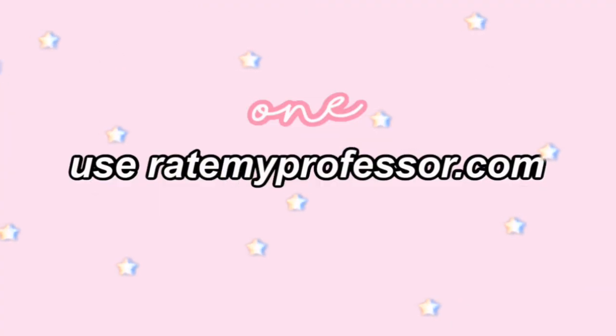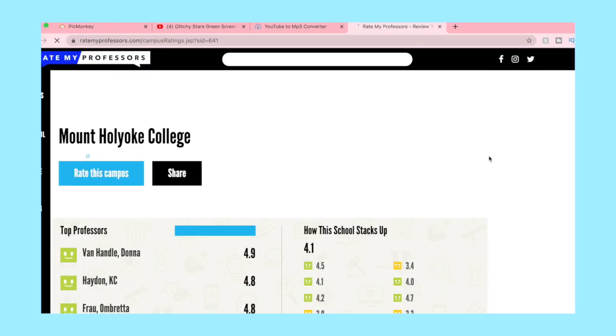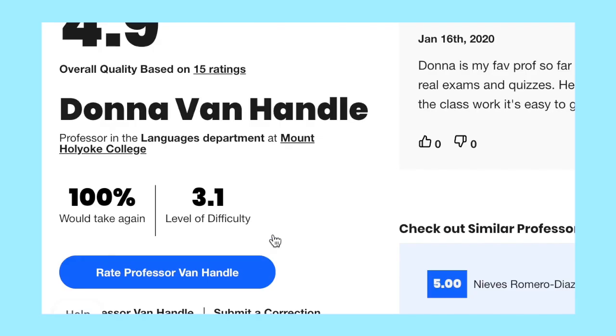Number one is so important and can really affect your grades and your whole experience in general, and it is to look up all of your potential professors on the website RateMyProfessor.com. It is so crucial. Basically, it's a website where other college students who have taken classes with those professors leave completely truthful reviews — like if they're really harsh graders, if they give a lot of homework, what they expect from you in class, all that stuff that no one talks about but can completely change your classroom experience. Definitely check all of your professors on there, and if one doesn't really fit your learning style, consider changing it.